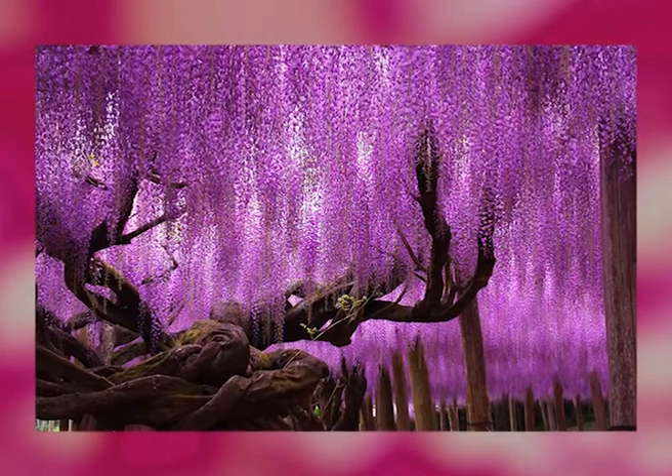The largest wisteria in the world right now, at about 4,000 square meters, is the wisteria vine in Sierra Madre, California.